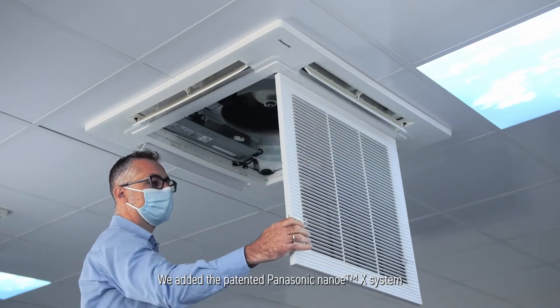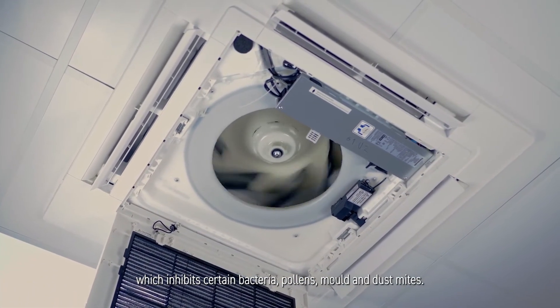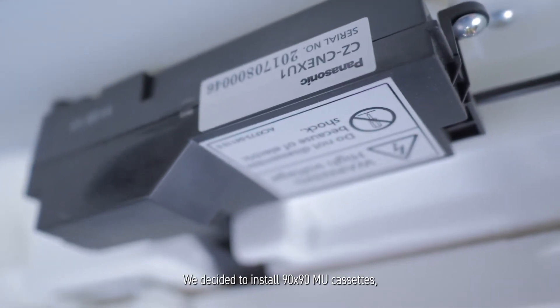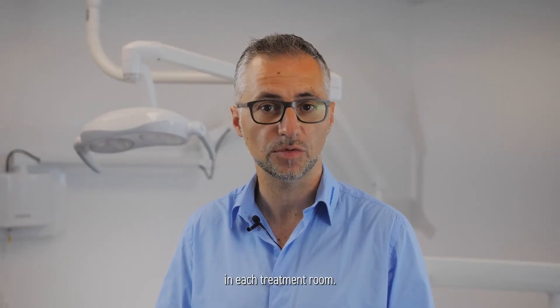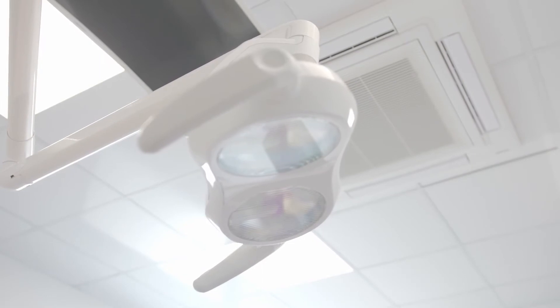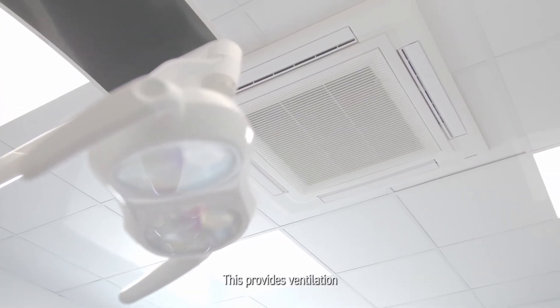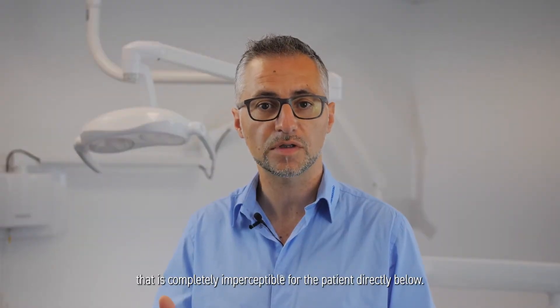We added the patented Panasonic Nano-X system, which inhibits certain bacteria, pollens, mould and dust mites. We decided to install 90x90 MU cassettes in each treatment room. Each MU cassette allows the four flaps to be controlled individually. The Nano-X system is discreetly integrated into the cassette, providing ventilation that is completely imperceptible for the patient directly below.